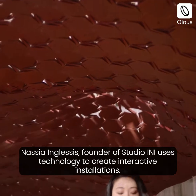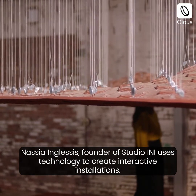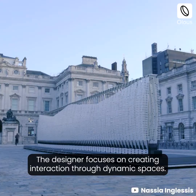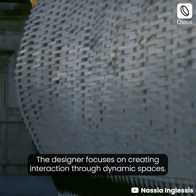Nasha Inglesis, founder of Studio INI, uses technology to create interactive installations. The designer focuses on creating interaction through dynamic spaces.